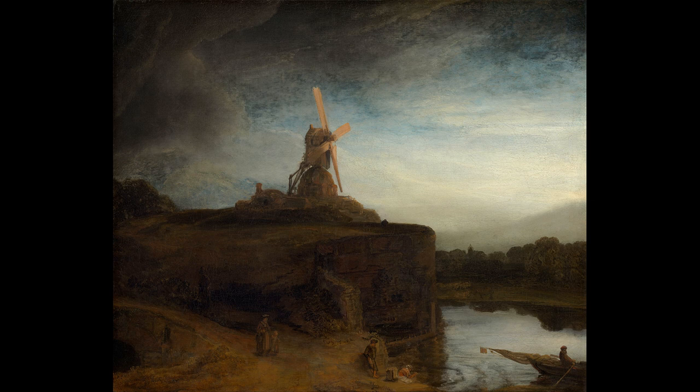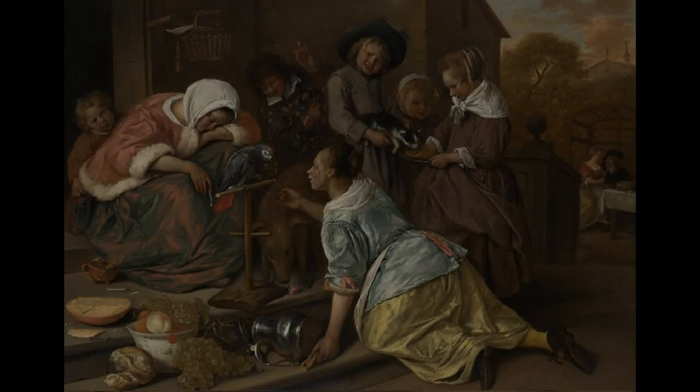Mills were not only used to grind corn and barley, but also to pump water to prevent flooding by the river. If you're very observant, you may even have noticed a small boat in the bottom right-hand corner — a quick reminder of how significant water travel was to the Dutch.